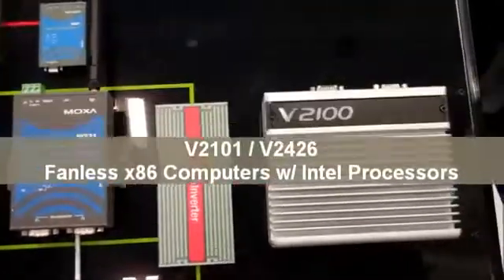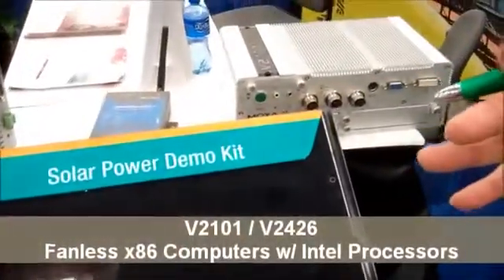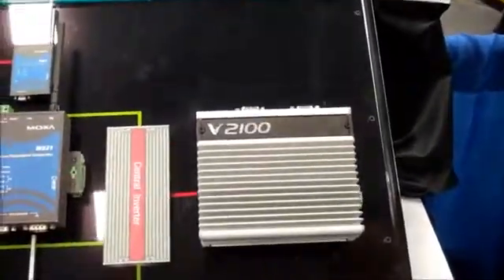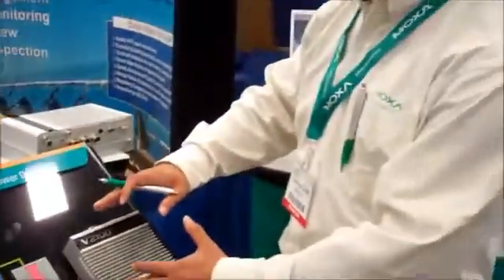And the V20101, similar to the V2400 series here, could be used as a backbone controller. So all the data from each individual inverter, whether it's from Wi-Fi or cellular, can be transmitted to these front-end processors. This unit could be your web server, or you can use it as an FTP server, or you can also use it as a database.